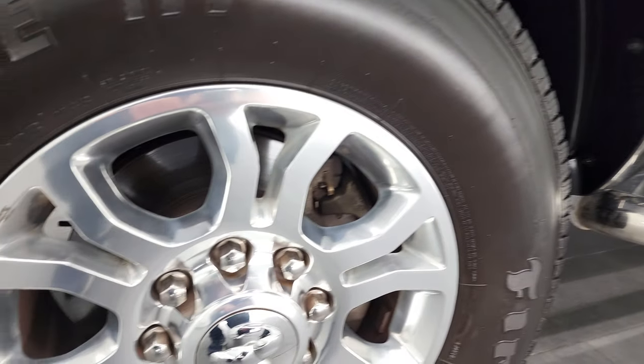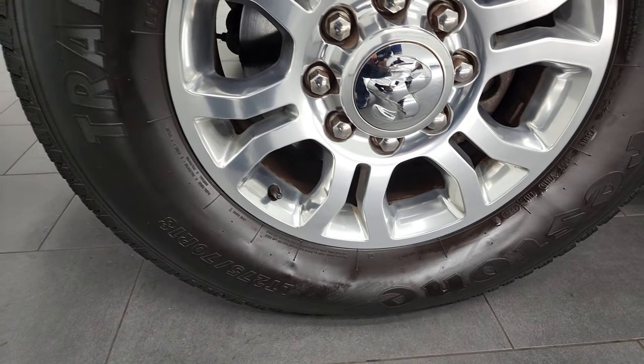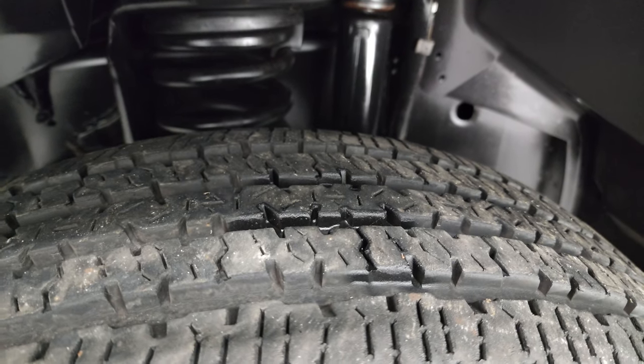This one comes with the 18-inch polished aluminum rims and Firestone Transforce HD tires. These are LT275/70R18s and they have a lot of tread left — I'd say probably 70 to 80% of the tread left on those tires.